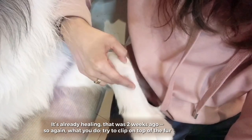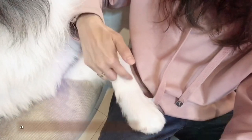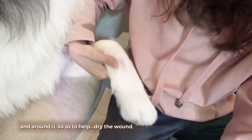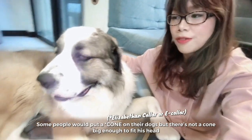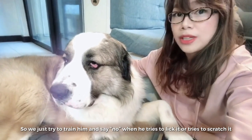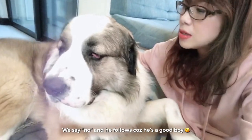It's already healing — that was two weeks ago. What you do is clip the fur on top of and around the wound to help dry it. Some people put a cone on their dogs, but there's not a cone big enough to fit his head. So we just try to train him — we say no when he tries to lick it or scratch it. We say no and he follows because he's a good boy.